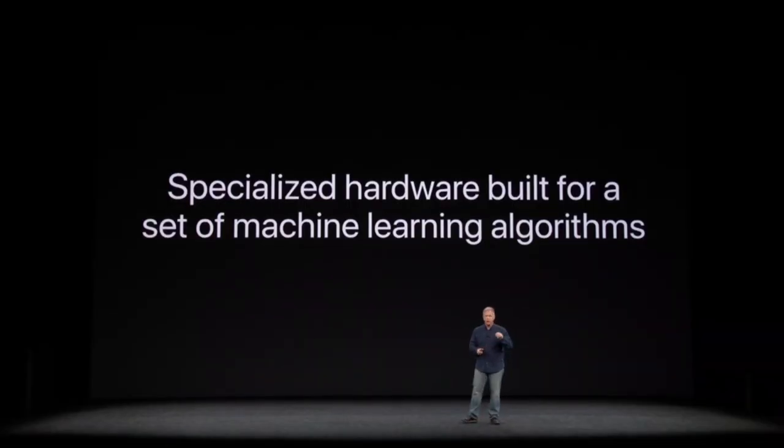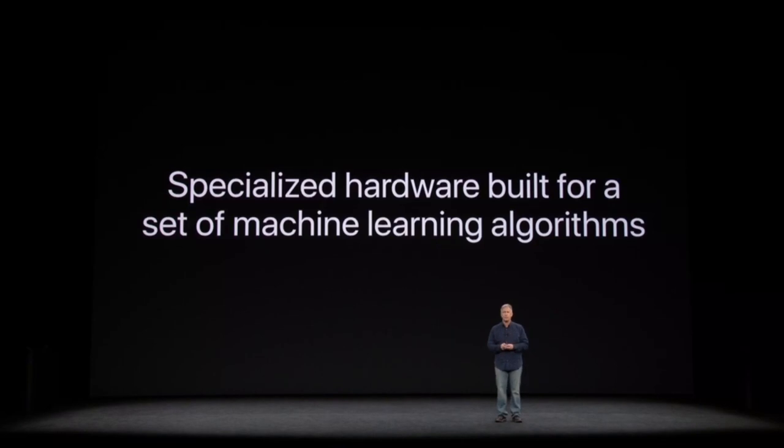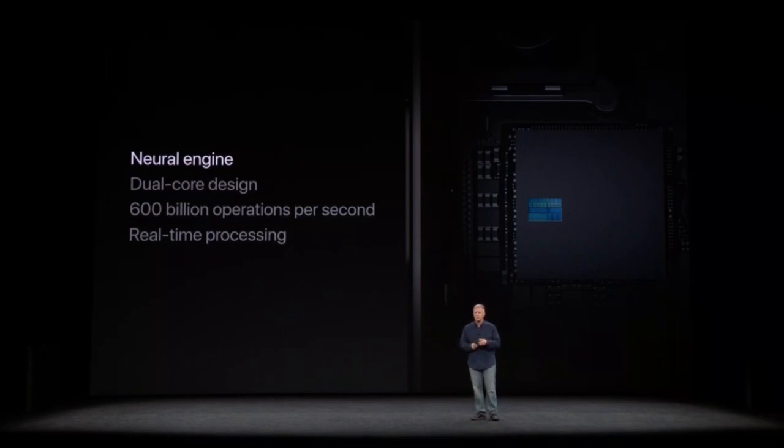The Neural Engine is specialized hardware built for a specific set of machine learning algorithms — another example of the incredible collaboration between hardware and software teams that's only possible at Apple. It's a dual-core design that can perform over 600 billion operations per second, and it's used for the real-time processing of Face ID recognition.